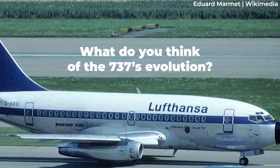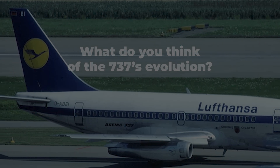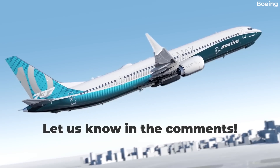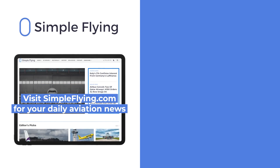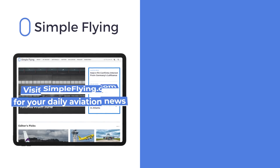What do you think of the progression and development of the 737, going from the Dash 100 to what we see today with the MAX family? Share your thoughts by leaving a comment. In addition to our daily YouTube videos, Simple Flying publishes over 150 articles every week. If you're looking for the latest aviation news and insights, visit simpleflying.com.